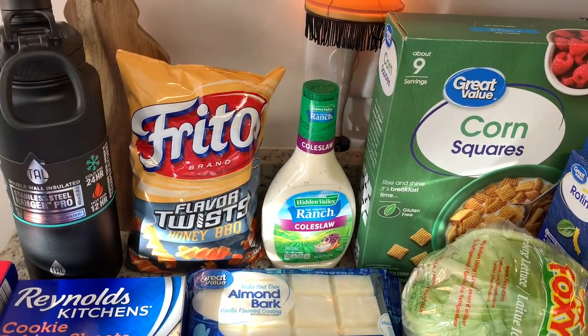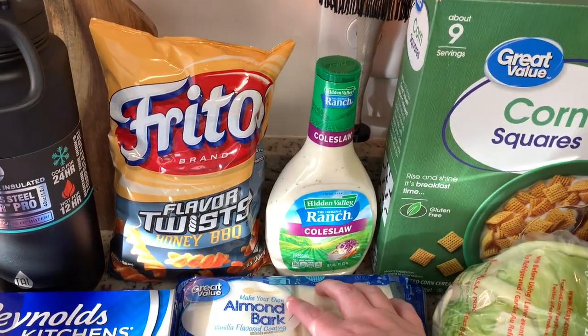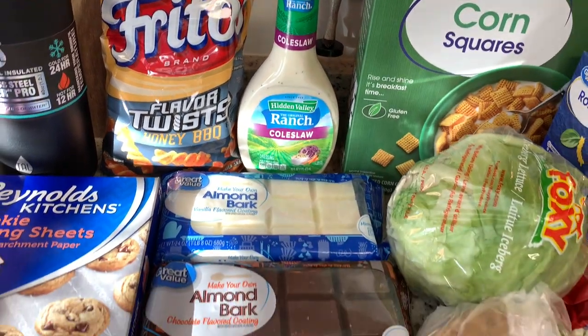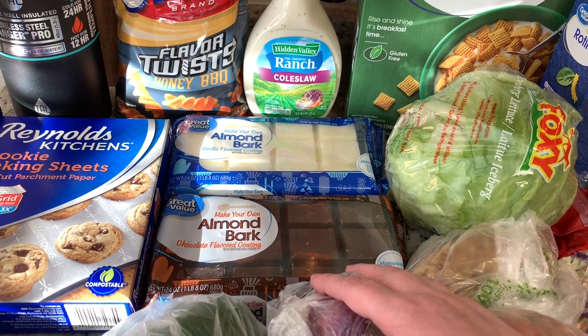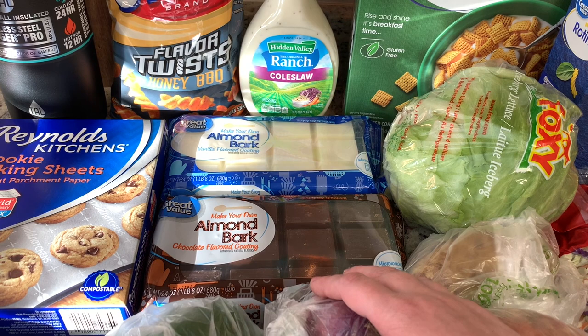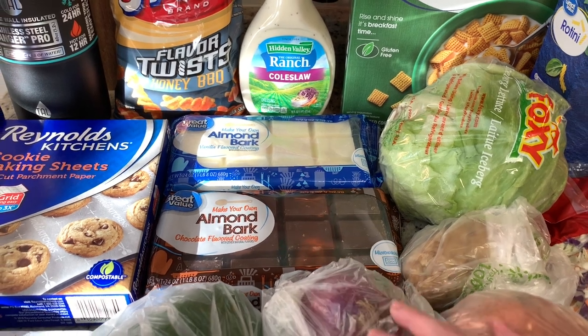I got some Fritos honey barbecue twists and then a bottle of the Hidden Valley Ranch coleslaw mix. I've never tried this brand, but this is for a recipe that a subscriber sent to me. I got some almond bark — the chocolate and vanilla — for coated pretzels and crackers. I have a video on how I make this; I'll link that down below.